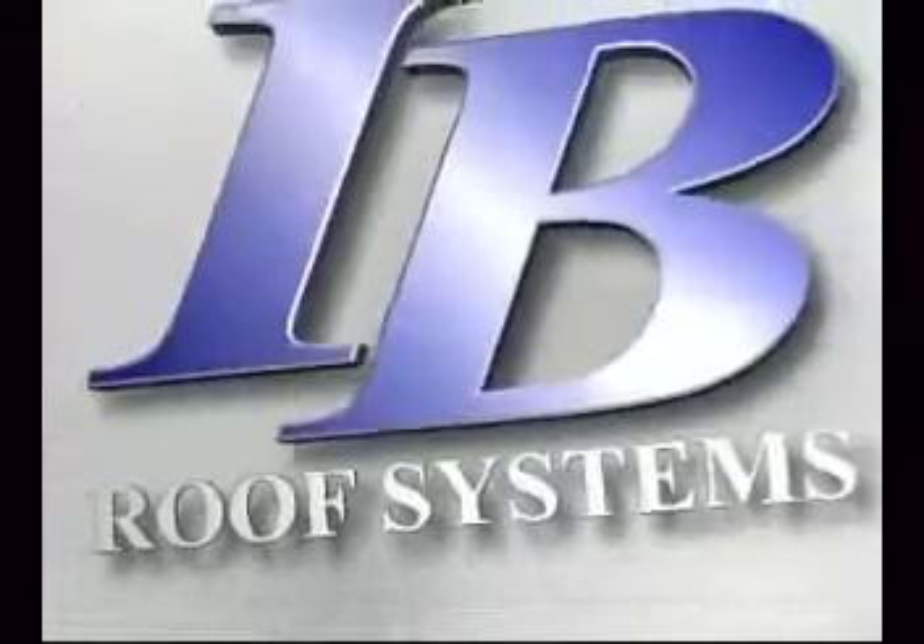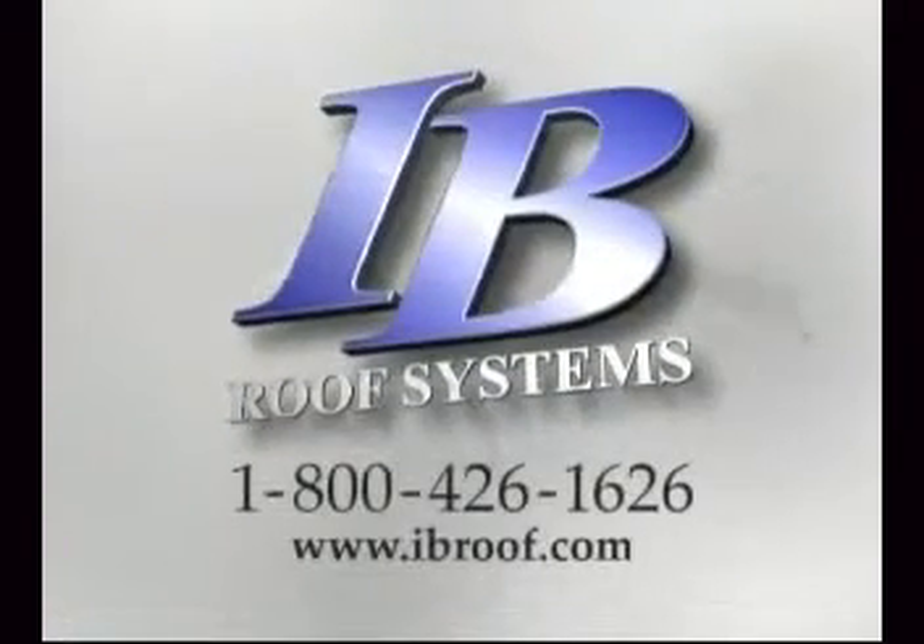Trust your next project to IB Roof Systems, the industry's best.